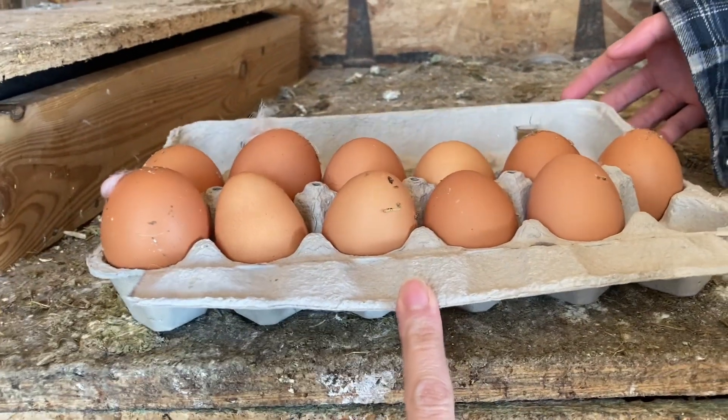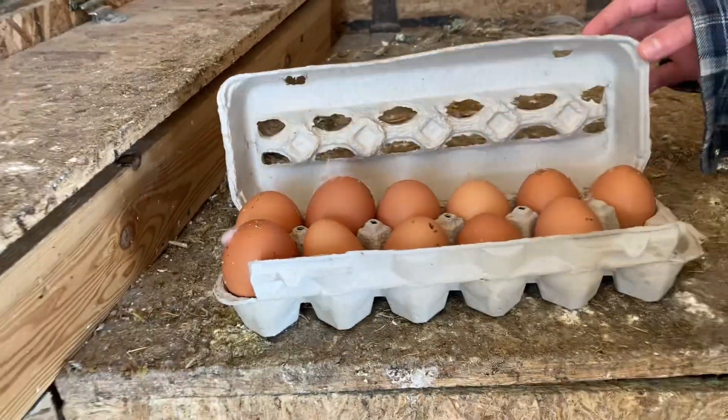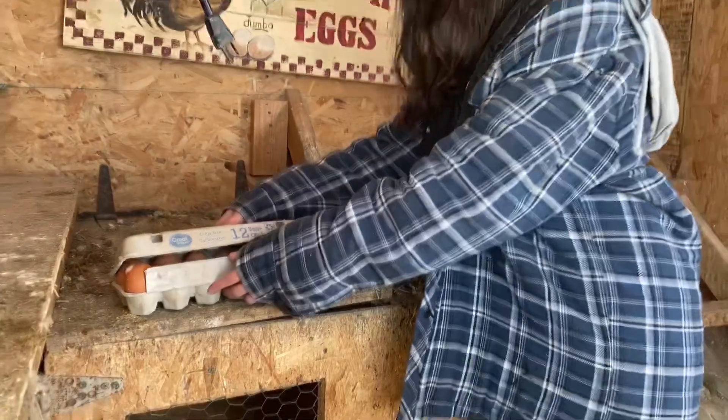Look at the size of all the different eggs — those few ones, you can't even cover them up, they're just way too big.